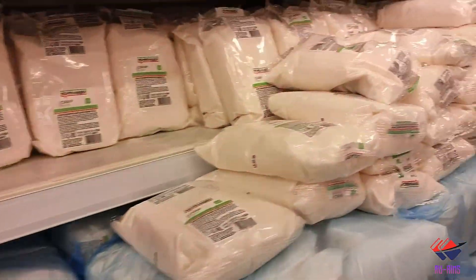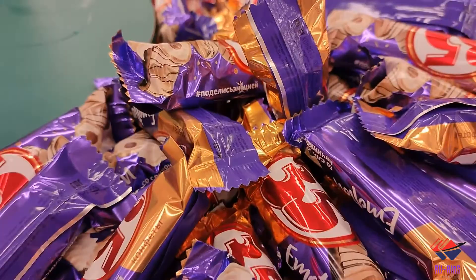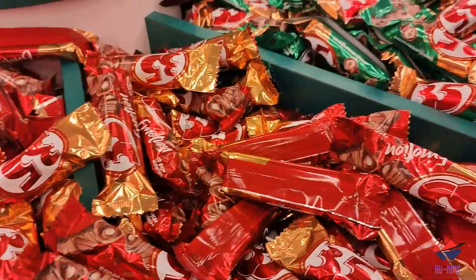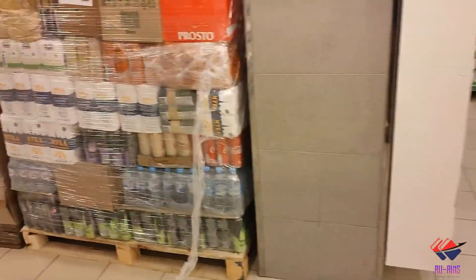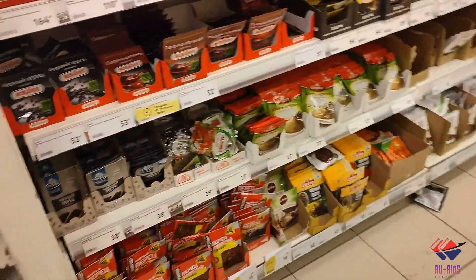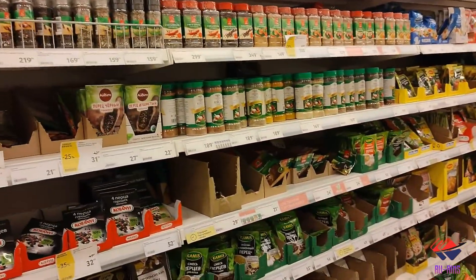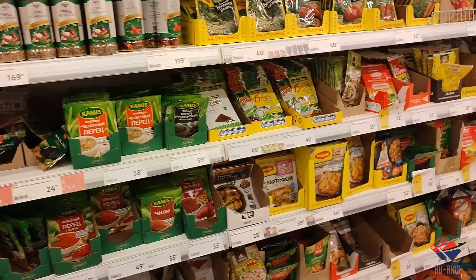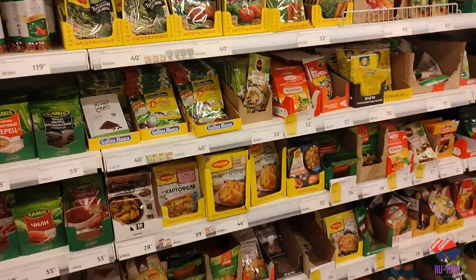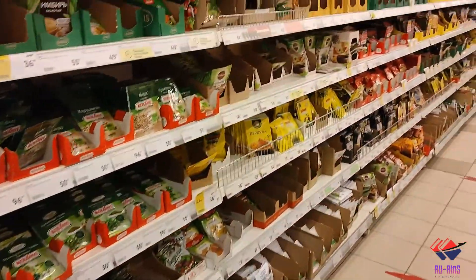Now we can see the spices section. I've already told Indian viewers in a Hindi video what they should bring from home. For other countries I'm not sure, but I can tell you what is expensive here — turmeric and cumin seeds are both expensive here.